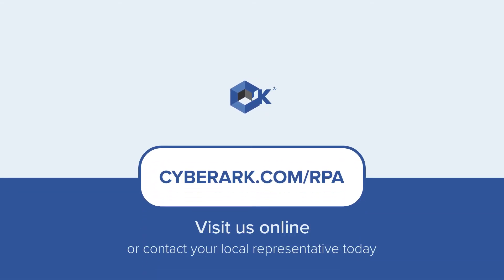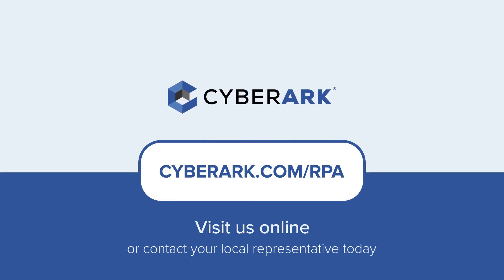Reap the benefits of RPA solutions with security built directly into your RPA pipeline. Visit us online today to find out more.